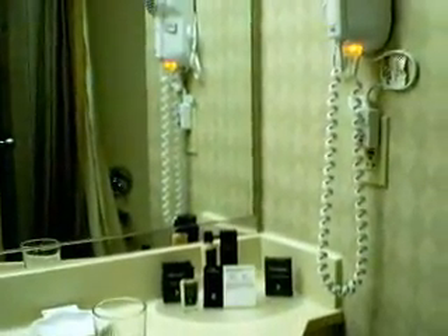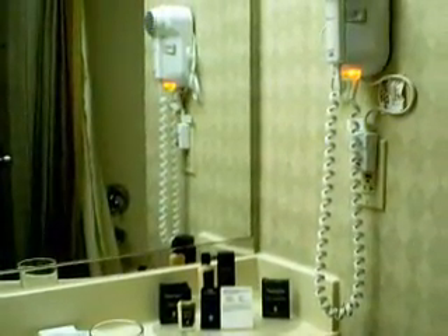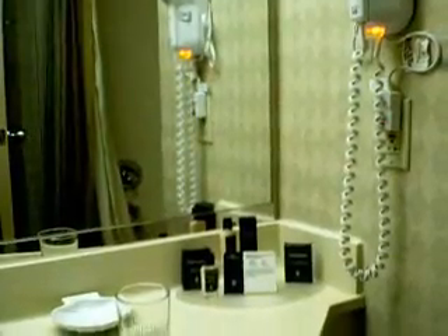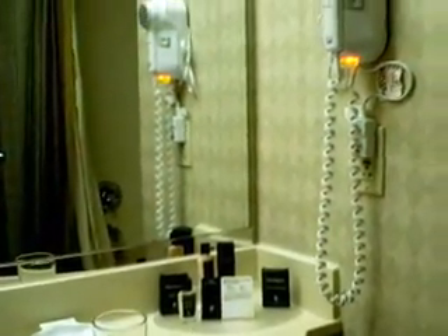Here we have the bathroom — pretty standard. One of the nice things about the Embassy Suites is the night light on the hair dryer and the plethora of grooming products, everything from conditioner to body wash. Very nice.